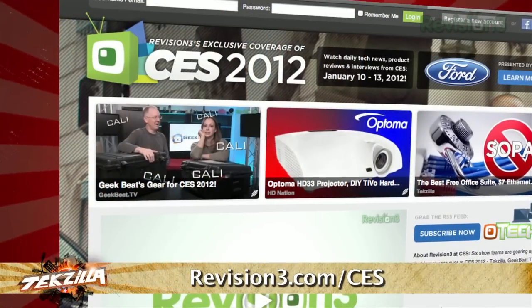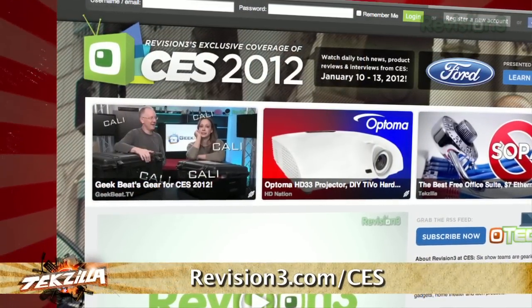Fantastic, thank you so much. At CES 2012, I'm Veronica Belmont. For more videos, head over to revision3.com/CES.